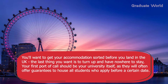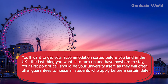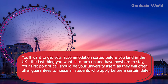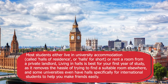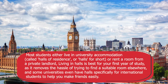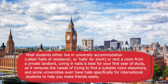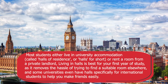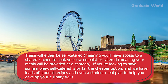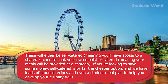Tip four: sort your student accommodation. You will want to get your accommodation sorted before you land in the UK — the last thing you want is to turn up and have nowhere to stay. Your first port of call should be your university itself, as they will often offer guarantees to house all students who apply before a certain date. Most students either live in university accommodation — called halls of residence or halls for short — or rent a room from a private landlord. Living in halls is best for your first year as it removes the hassle of finding a suitable room elsewhere. Some universities even have halls specifically for international students. Accommodation will either be self-catered, meaning you have access to a shared kitchen, or catered, meaning your meals are provided at a canteen.